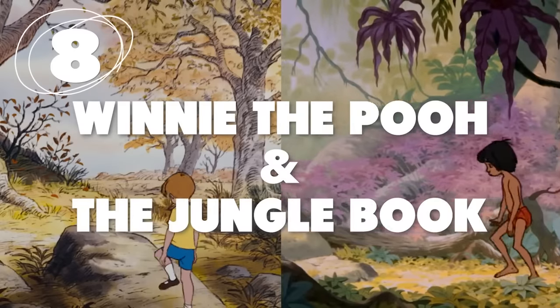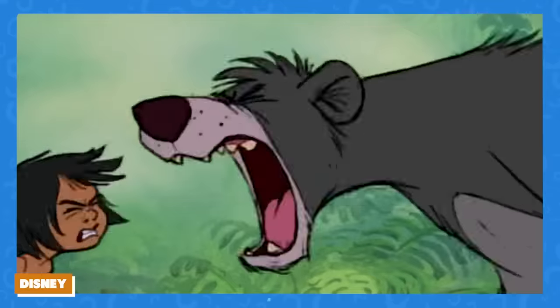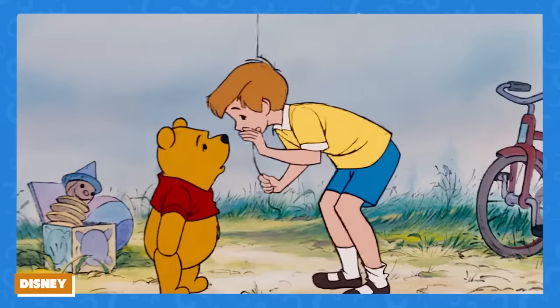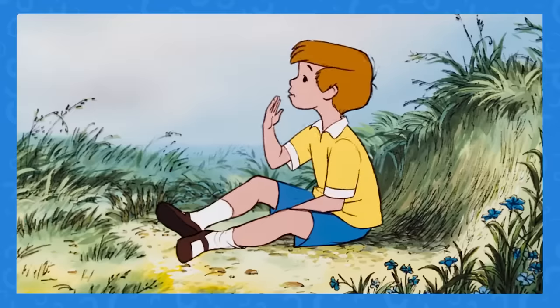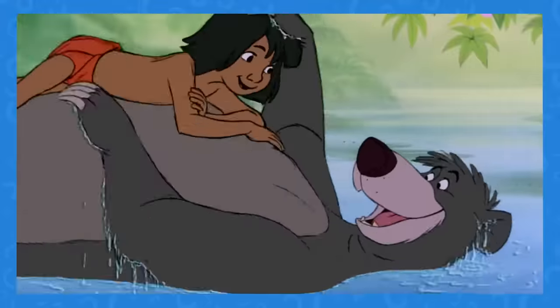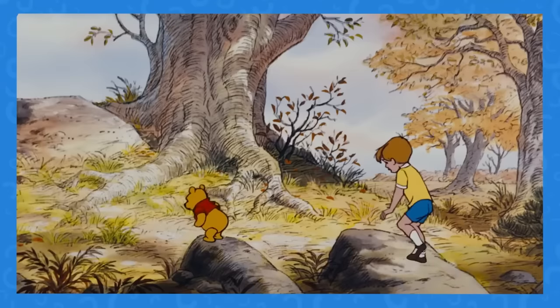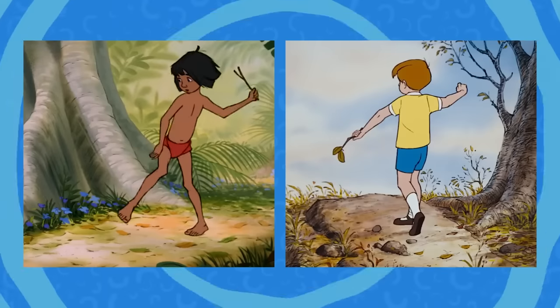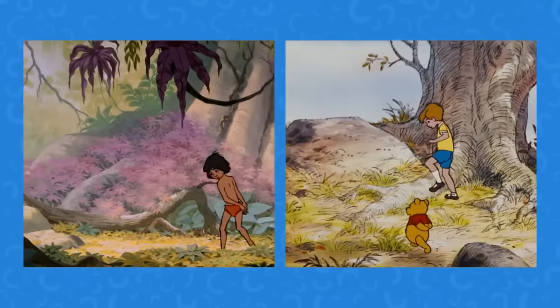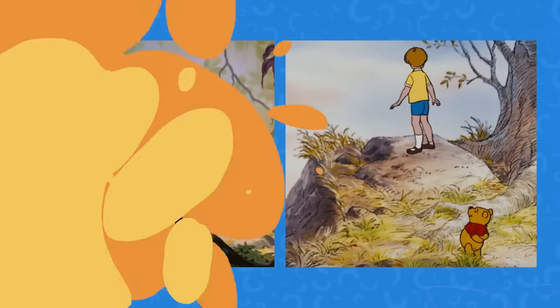Number 8: The Adventure of Christopher and Mowgli. Winnie the Pooh and The Jungle Book don't necessarily have similar storylines, although they're both centered around a boy who is friends with animals. But the similarities between Christopher Robin and Mowgli run deeper — in two scenes, the animation of Christopher Robin and Mowgli exploring and climbing rocks are identical. Even the way they stumble is the same.